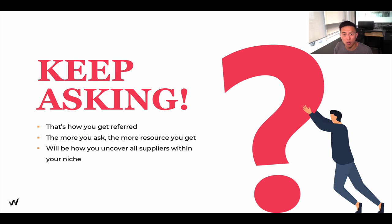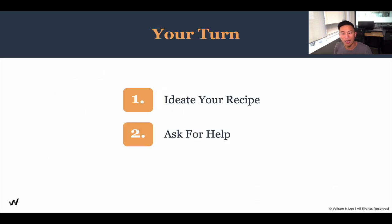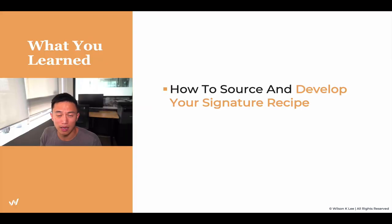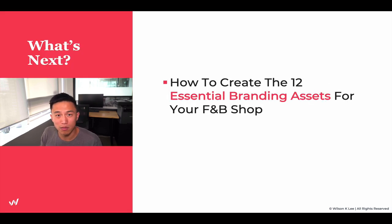So the four sources are really the key to uncovering your signature recipe. Now it is your turn. Ideally, source your recipe and ask for help using the worksheet below. Make sure you download it, follow it, and actually go and complete it to discover your signature recipe. In this lesson, we talked about how to source and develop your signature recipe. Next lesson, we're going to talk about how to create the 12 essential branding assets for your restaurant. I'll see you guys in the next video.